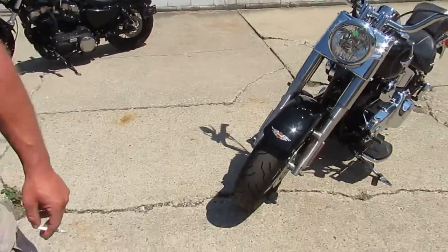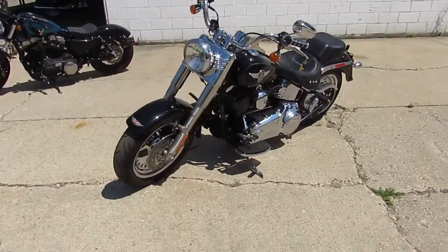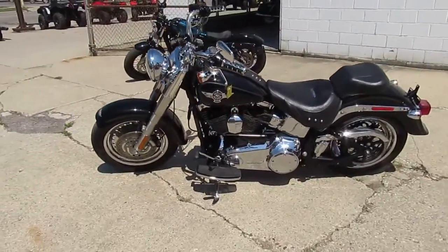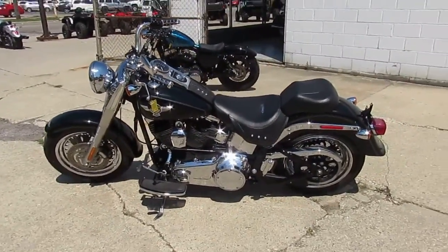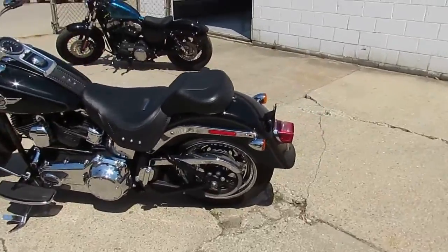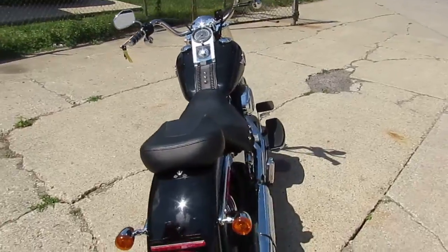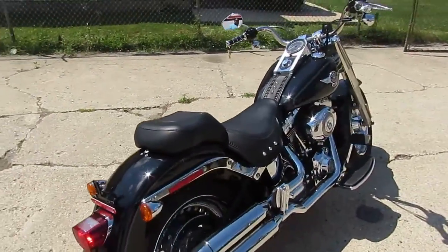The bike's only got 21,421 miles — this thing is a good looking bike as you guys can see in the video. It comes in a vivid black paint, it's got chrome wheels, chrome front end, chrome belt guard. This thing is just loaded up with chrome. It's just been serviced at a dealership — this bike's ready for the open road.